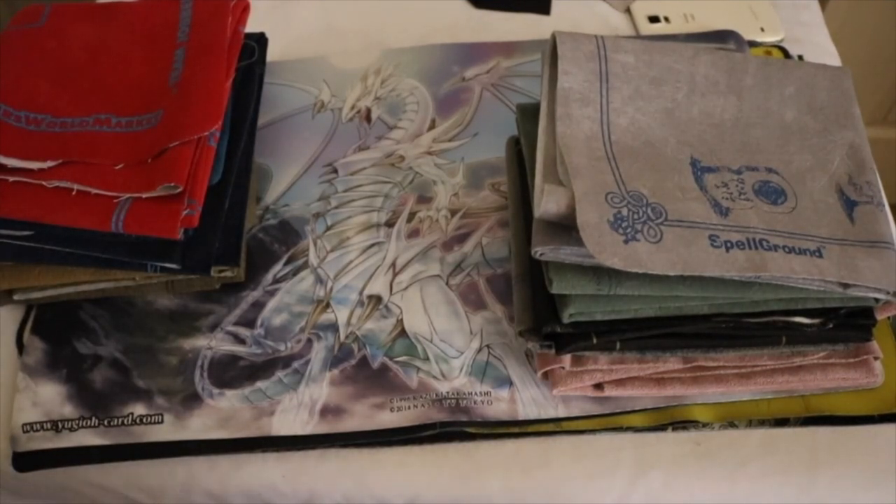Yo, what is going on guys? It's ArbHorn92 here. Welcome to the channel. Subscribe, turn on that post notification, drop a big fat like. It's been a while — IRL content. So today I'll be showcasing my Yu-Gi-Oh collection of all the playmats and spellgrounds that I own. And yeah, let's get started you guys.